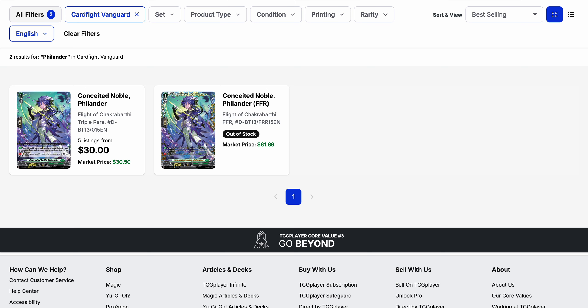The Night Rose hype has been very strong in the Japanese market and has affected the English market heavily recently. Conceited Noble Philander has been bought out again to $30 with only five listings. A few days ago there were listings as high as $50 and there are no FFRs on the market. This is a really good generic for Stoakia in general, so the buyout isn't a surprise, but we don't have Night Rose yet and won't get it until January, so we'll have to see the results from Japan first.